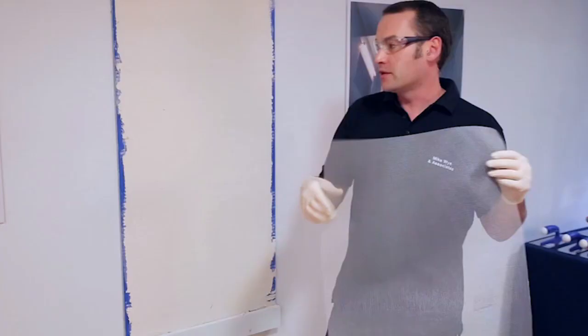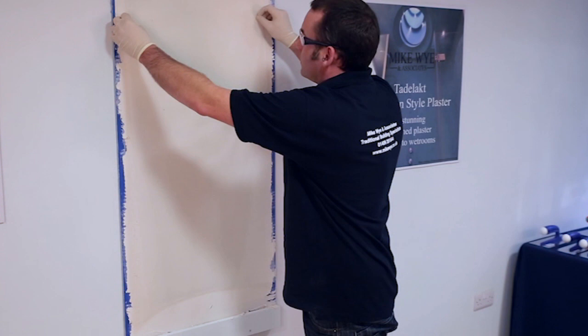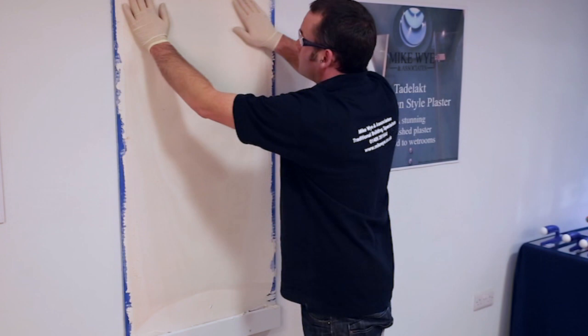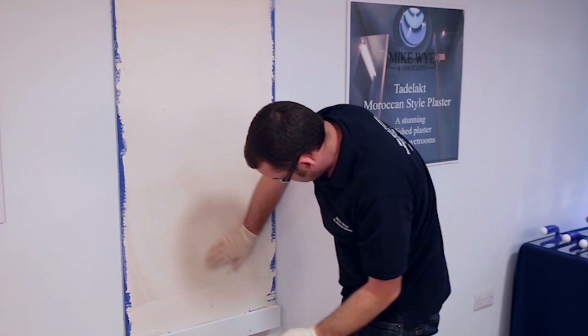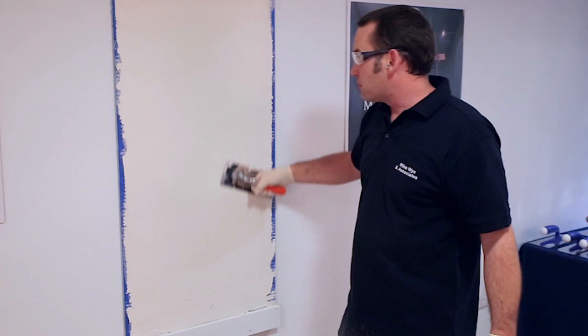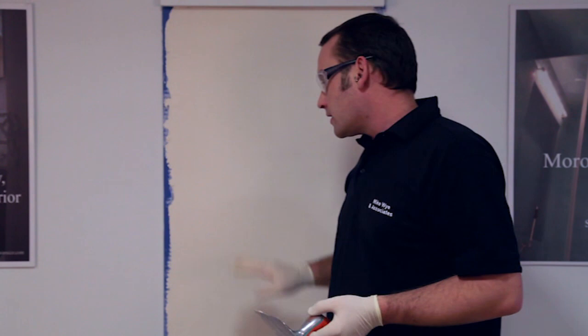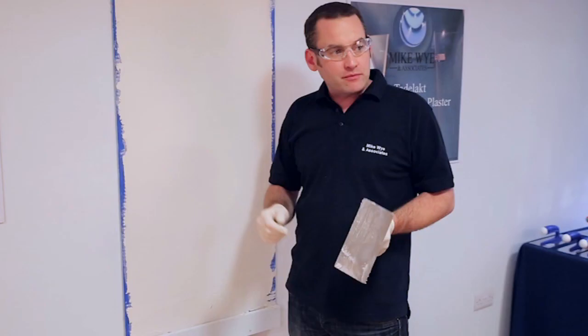Pre-cut your mesh to the size you need, whether for a sample board or for walls — it just makes life a lot easier. Lightly press the mesh into the surface with your hands to get any bubbles out, then go over again with your trowel, which will naturally bury the mesh into the surface. This will help with any shrinkage cracks. Leave that now for about two or three days so it's fully dry, and then we can proceed with the first coat of Tadelakt.